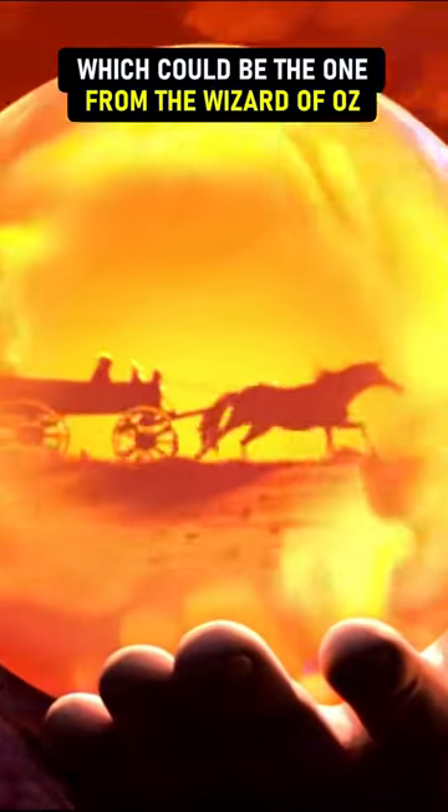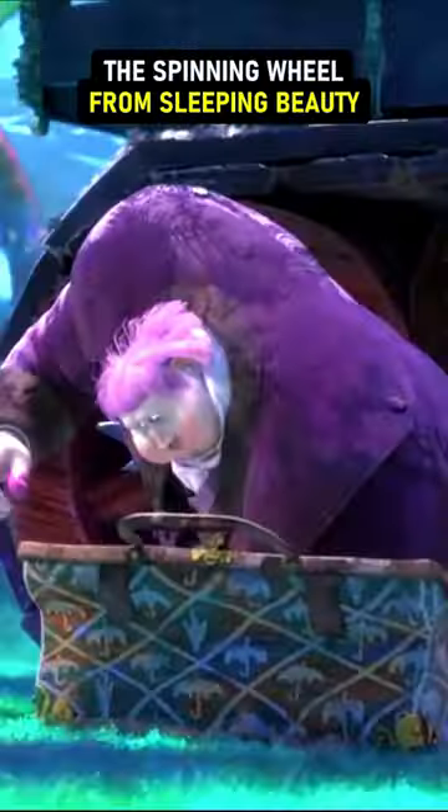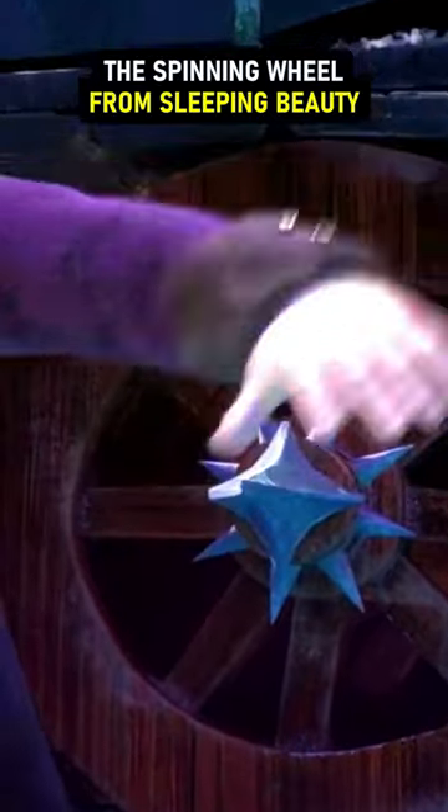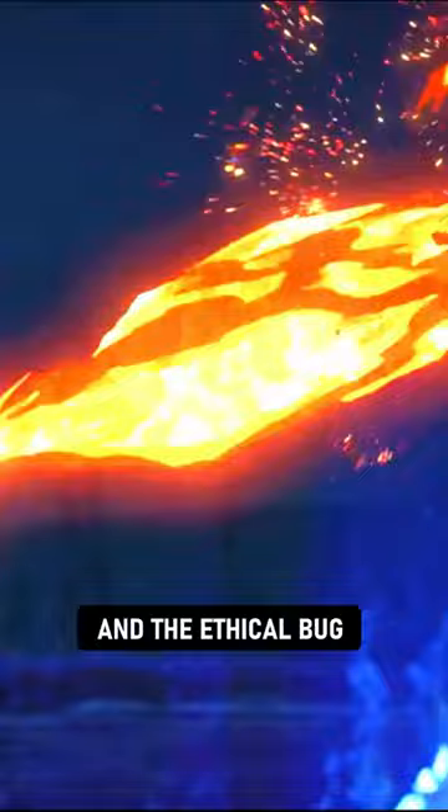A crystal ball which could be the one from the Wizard of Oz, a magic wand, the magic pumpkin that turns into a vehicle, King Arthur's sword Excalibur, an enchanted broom, the spinning wheel from Sleeping Beauty, and of course we can't forget about the Phoenix and the Ethical Bug.